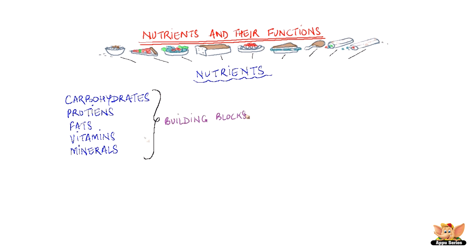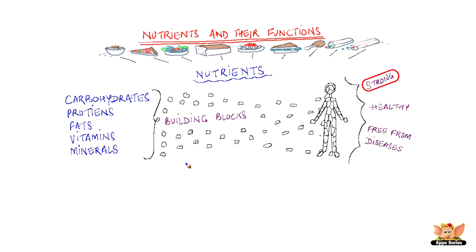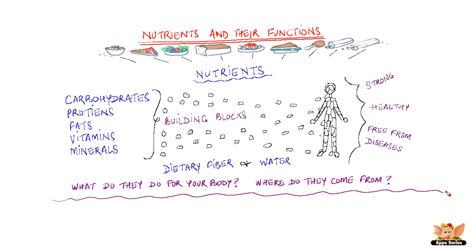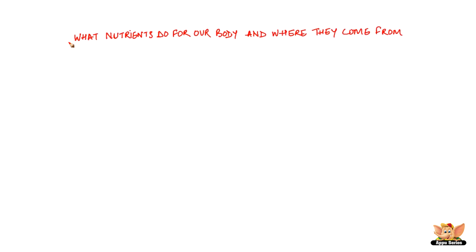These are the building blocks that help to build you strong, healthy and free from diseases. In addition to these nutrients, our body also needs dietary fiber and water. Dietary fiber and water are essential for our body to work properly. Now, let's have a closer look at these nutrients, dietary fiber and water — what they do for our body and where they come from.